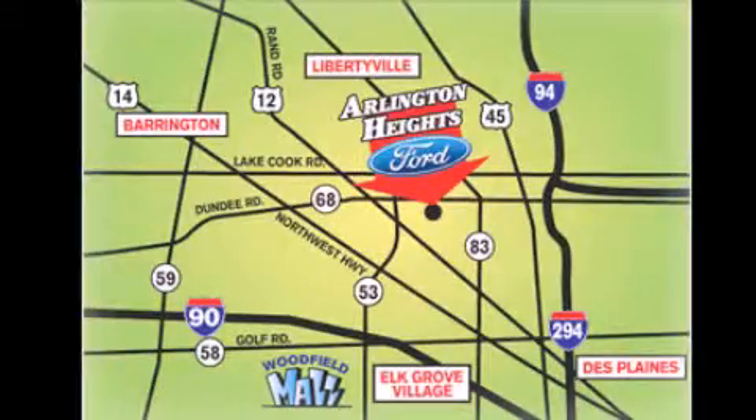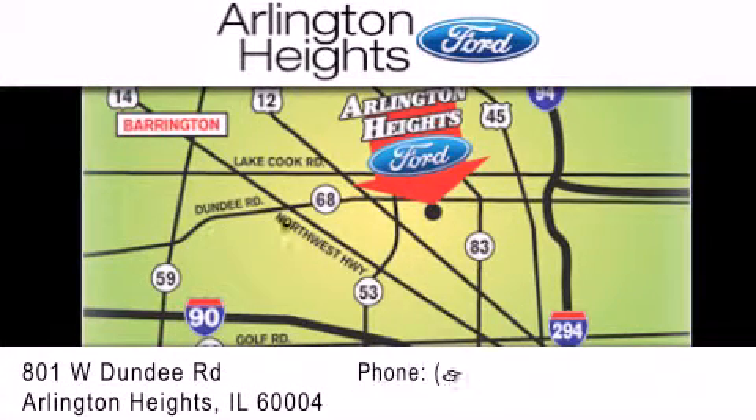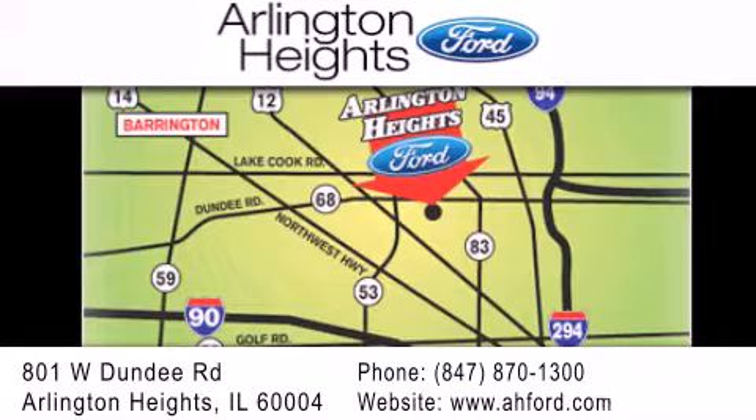Arlington Heights Ford is located at 801 West Dundee Road in Arlington Heights, Illinois. Only five minutes north of the Woodfield Mall — number one in what matters most.